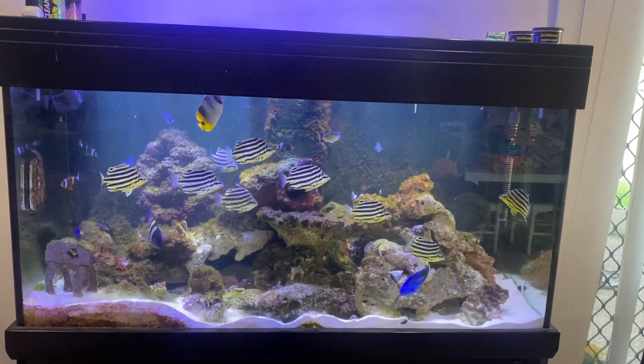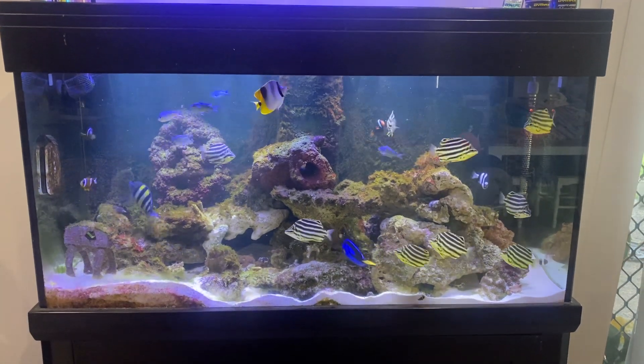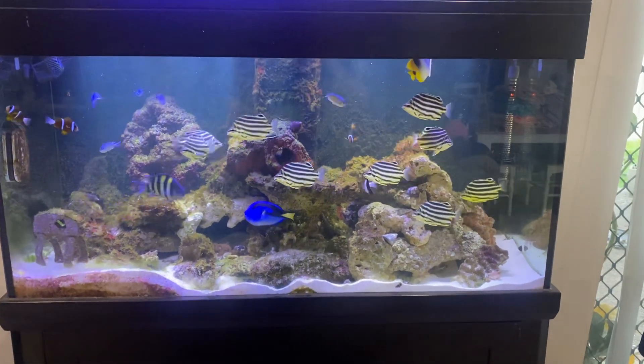I'll try and keep this one fairly short, but a few weeks ago I used a good chunk of my tax return to get some more marine fish and some gear. So let's do a quick little update.